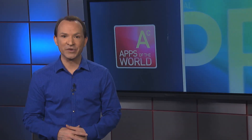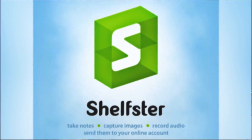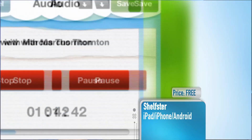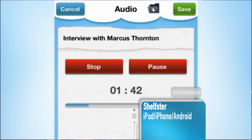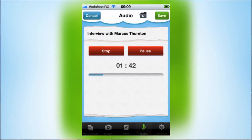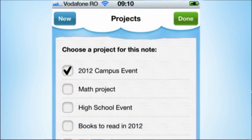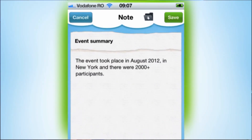Taking a look at some top apps from around the world, we begin our journey in Bulgaria for the productivity app Shelfster. This app allows you to combine text, audio, video and graphics into online documents that you can access at any time. You can organize the documents into projects and add tags to easily locate them. The app has handy built-in voice recording and note-taking features so you can add to your documents while on the go.